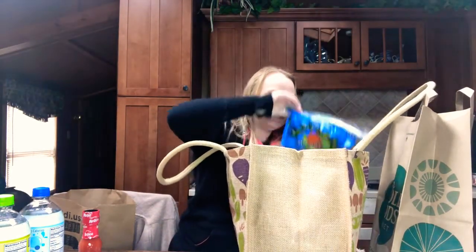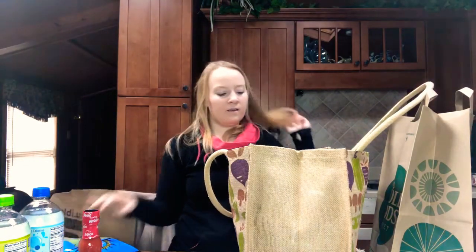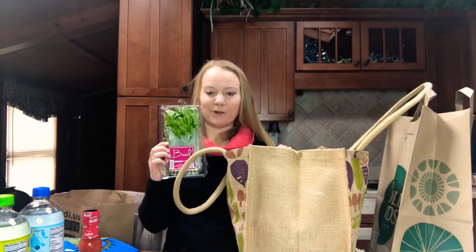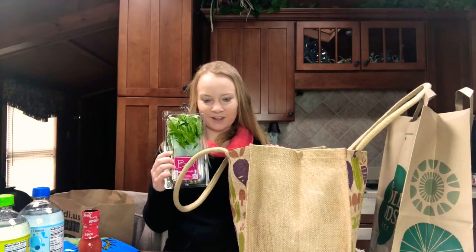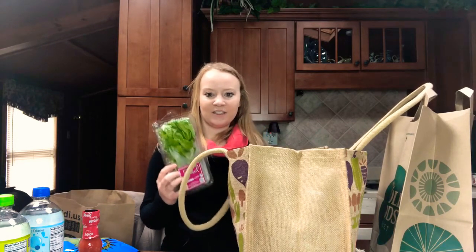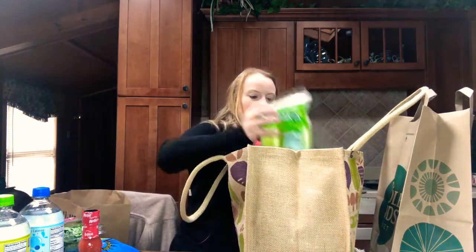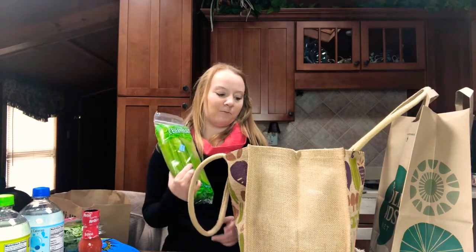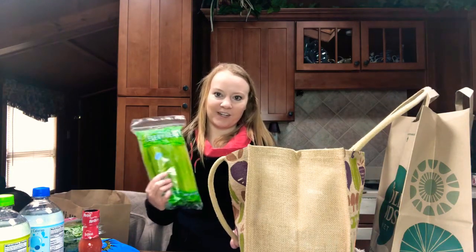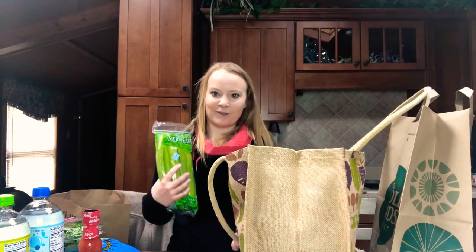Then I went to Trader Joe's. I got some romaine hearts for salads. I got basil because I am going to make some basil mayo to top my buffalo chicken burgers with. Where I work, I usually get this turkey panini and they use basil mayo and I absolutely love it. So I'm going to try to make some basil mayo. I got some celery because I love celery. I'm not a huge veggie person, but I will eat some veggies. I do have some bell peppers already here, and I will eat carrots. Broccoli does not do well with my gut, so I try to avoid broccoli.